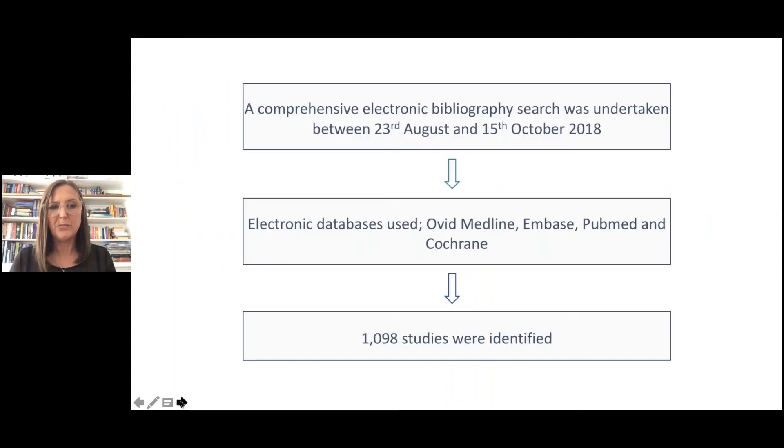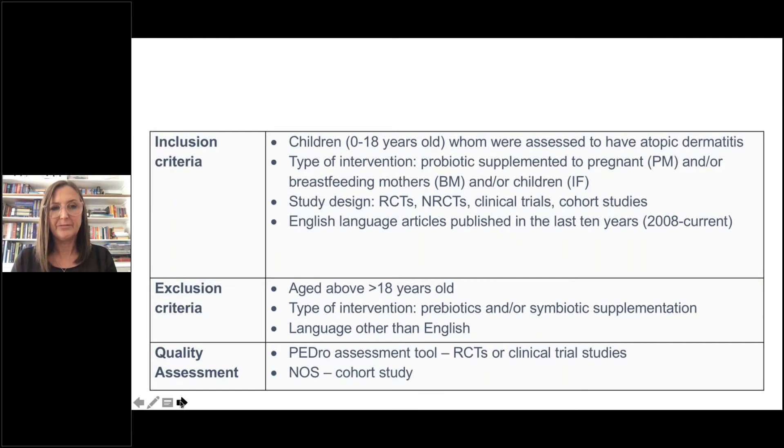For the method, we undertook a comprehensive electronic bibliographic search conducted between the 23rd of August and the 15th of October 2018. The databases used were Ovid MEDLINE, Embase, PubMed, and Cochrane, and 1,098 studies were identified. Our inclusion criteria were children between 0 to 18 years of age assessed to have atopic dermatitis, with the type of intervention being probiotic supplementation to the pregnant mother and/or breastfeeding mother and/or children.